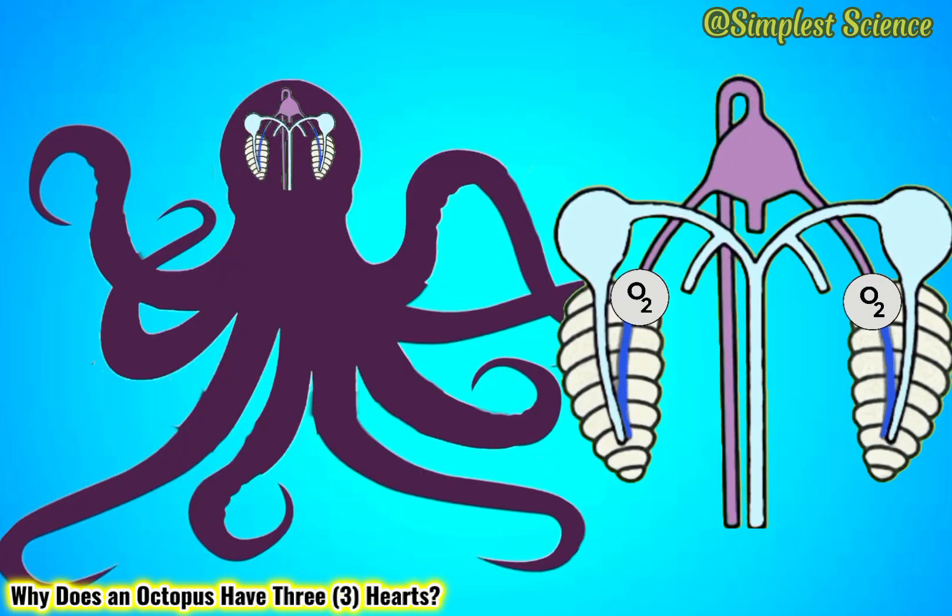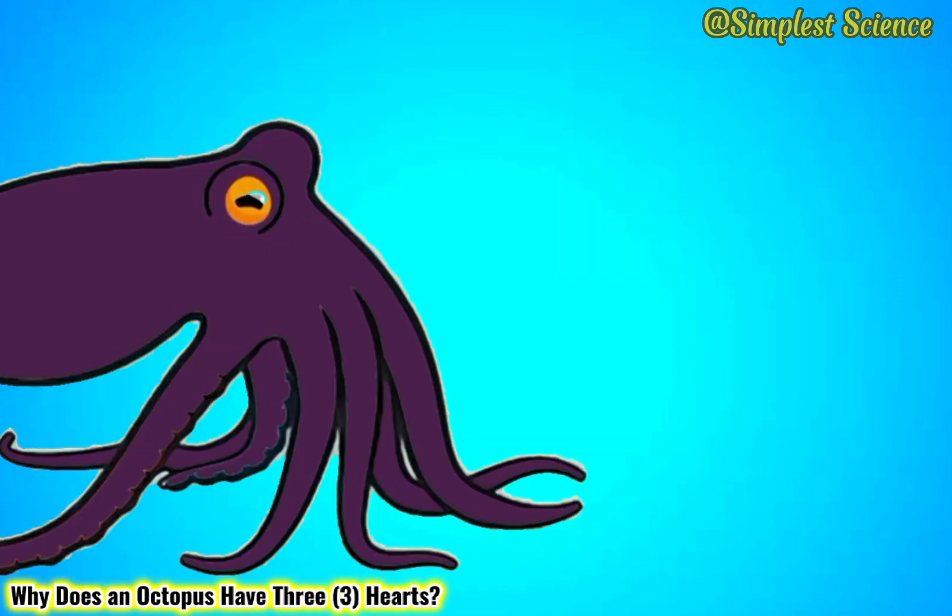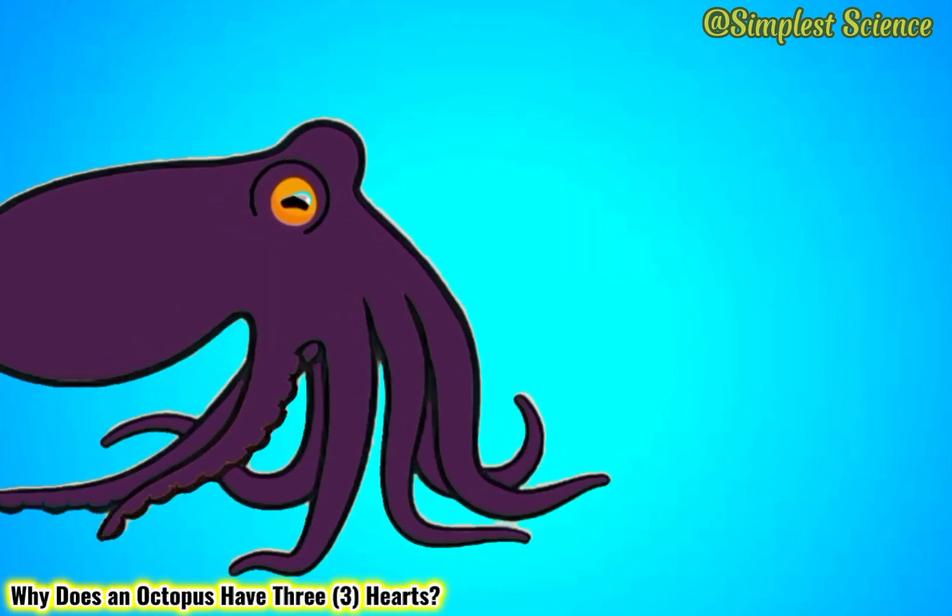This cardiac structure helps them maintain good circulation of oxygen, taking into account their energy-intensive brain cells driven by their peculiar nervous system, and given their cold and oxygen-poor home at the depths of the ocean.